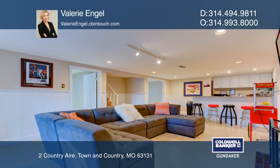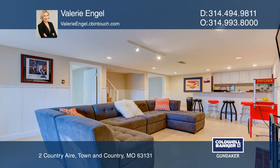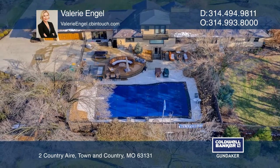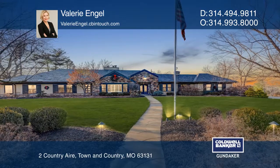The finished lower level is perfect for entertaining, with French doors that lead out to the pool, including a wet bar and fireplace. Don't miss this home with oodles of amenities — come see it today with Valerie Engel.